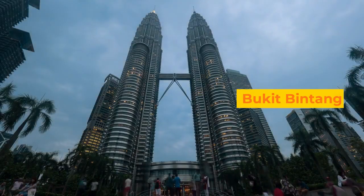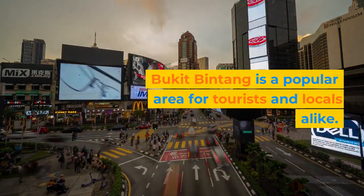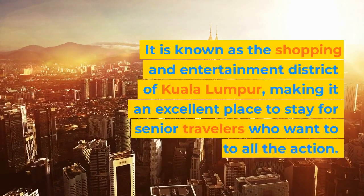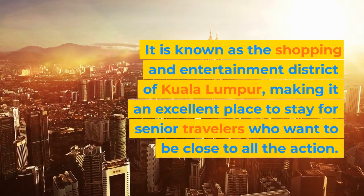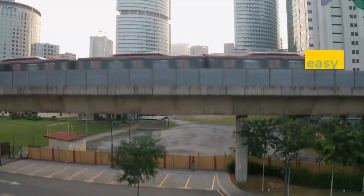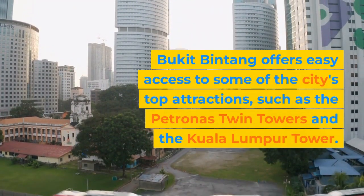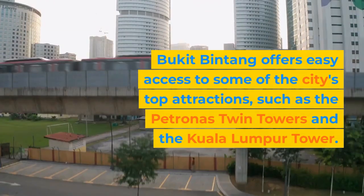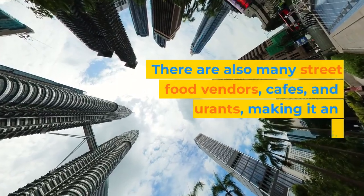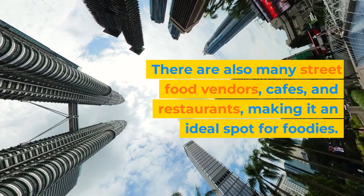Bukit Bintang. Bukit Bintang is a popular area for tourists and locals alike. It is known as the shopping and entertainment district of Kuala Lumpur, making it an excellent place to stay for senior travelers who want to be close to all the action. Bukit Bintang offers easy access to some of the city's top attractions, such as the Petronas Twin Towers and the Kuala Lumpur Tower. There are also many street food vendors, cafes, and restaurants, making it an ideal spot for foodies.